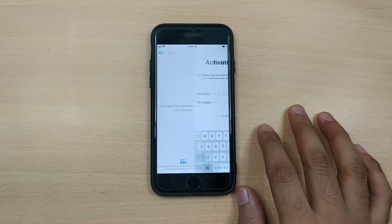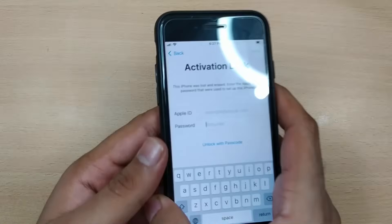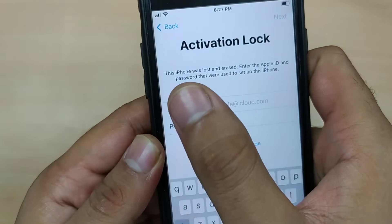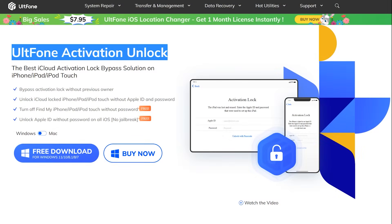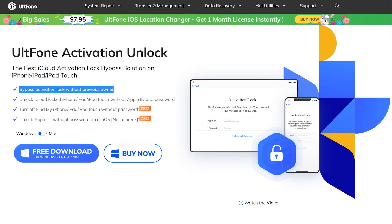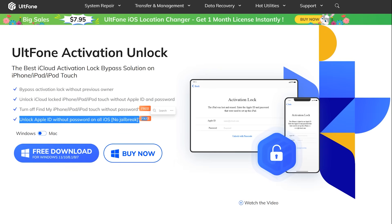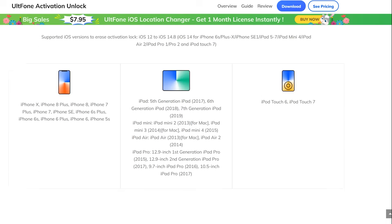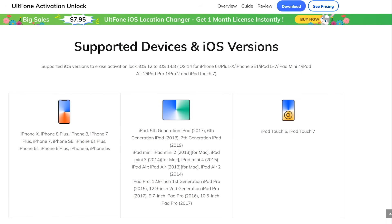Without wasting any time — if you are facing the iCloud lock on your iPhone after factory reset, then it's very easy to bypass your iCloud activation lock with Alt Phone activation unlock software. After using the Alt Phone software, I would say this is one of the best and easiest ways to remove Apple ID from any iOS device such as iPhone, iPad, and iPod. Even if you have purchased a second-hand iPhone with activation lock, you can easily remove Apple ID without the previous owner. Also, by using Alt Phone, you wouldn't need to jailbreak your iPhone, making it much easier to unlock any iOS device without any technical knowledge.